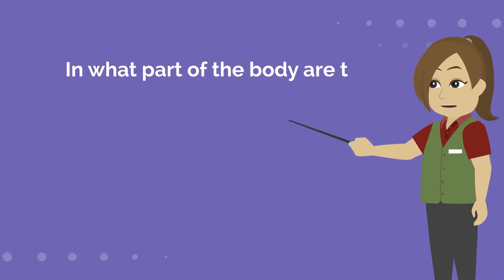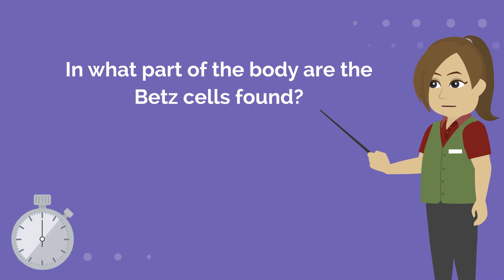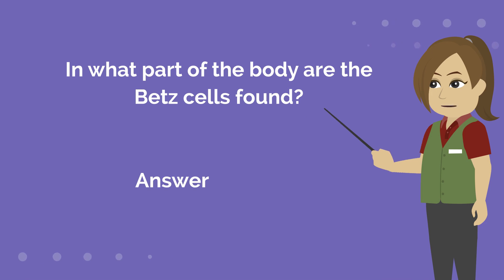In what part of the body are the beta cells found? Answer is the brain.